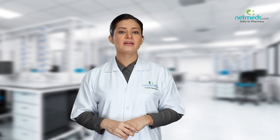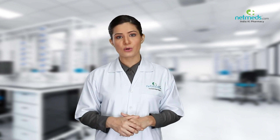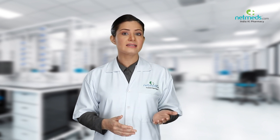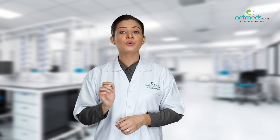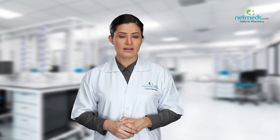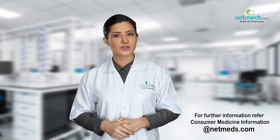Stop using this medicine and consult your doctor immediately if you notice any of the following side effects: a raised and itchy rash; swelling of the face, eyes, lips, tongue, or mouth (angioedema); difficulty in breathing; or severe redness and peeling of the skin. For further details, refer to the consumer medicine information at Netmeds.com.